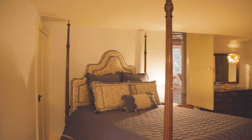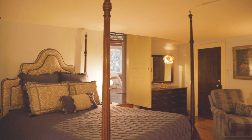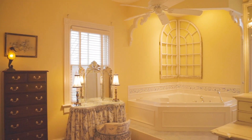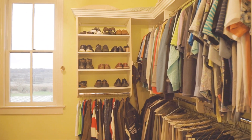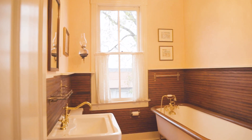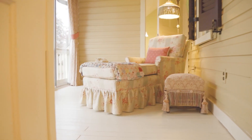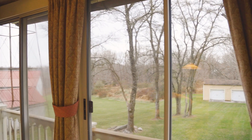The primary bedroom suite features its own private covered porch, multiple closets, and en-suite bath with jetted jacuzzi tub and walk-in shower. The fourth bedroom can be converted back to a bedroom by removing the built-in shelving and has access to its own bath with a luxurious six-foot clawfoot soaking tub. There is a back enclosed porch with access from the master with views of the backyard as well.